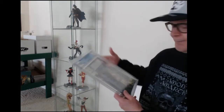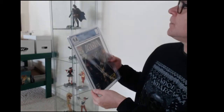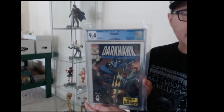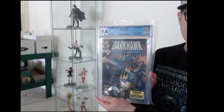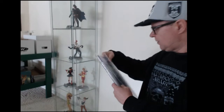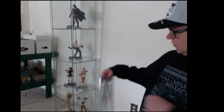This one I've got is Dark Hawk number one, and this is a full-fledged modern comic from March of 1991. It came back 9.4. It's a little tough because there are so many of these out there — selling a 9.4 is going to be a challenge — but you never know, they might make a movie or something with them.